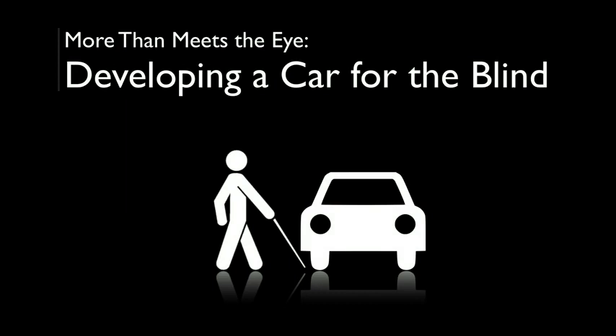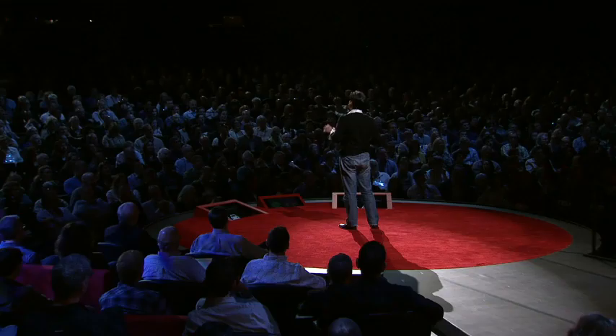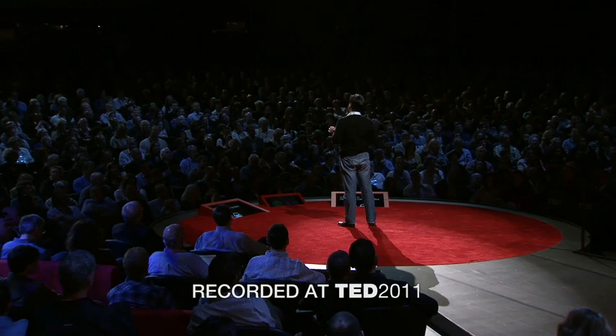Many believe driving is an activity solely reserved for those who can see. A blind person driving a vehicle safely and independently was thought to be an impossible task, until now. My name is Dennis Hong, and we're bringing freedom and independence to the blind by building a vehicle for the visually impaired.